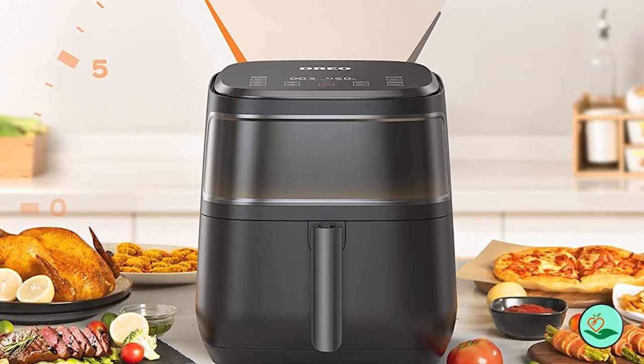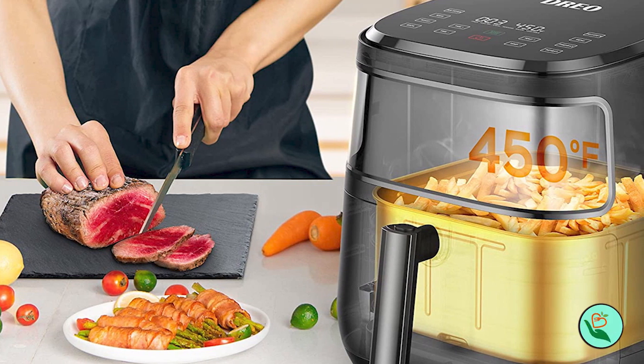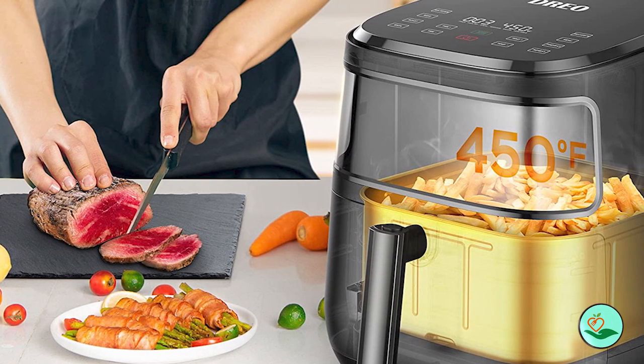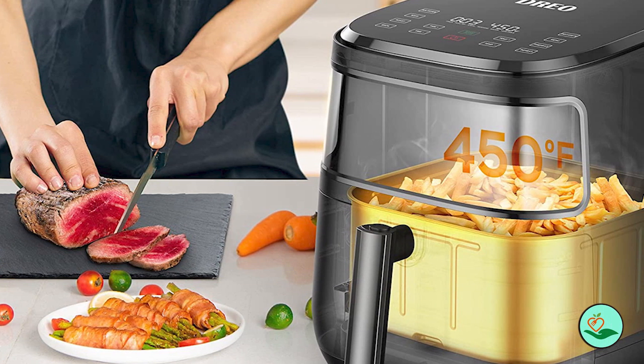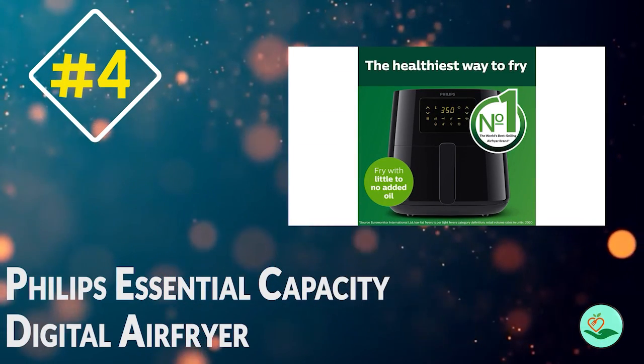If you're looking for an air fryer that can do it all, the Drio Air Fryer Pro Max is the perfect choice. Order yours today and start enjoying healthier, tastier food cooked to perfection. Number four: the Philips Essential Capacity Digital Air Fryer.